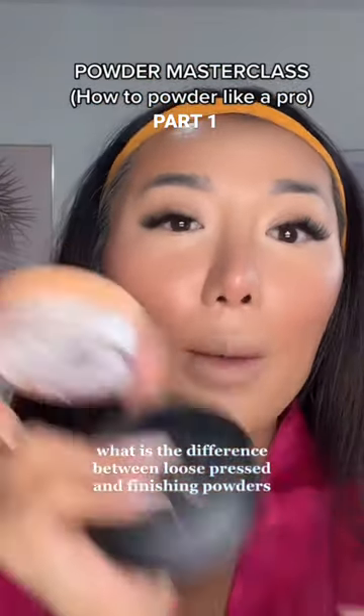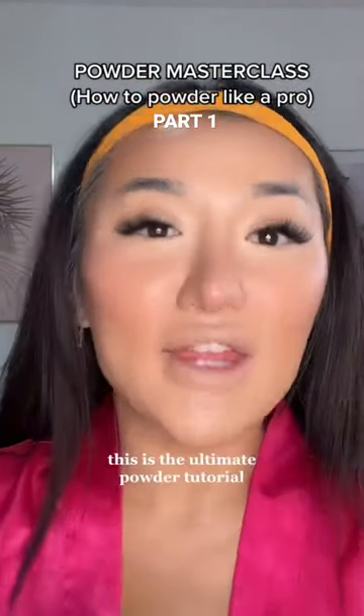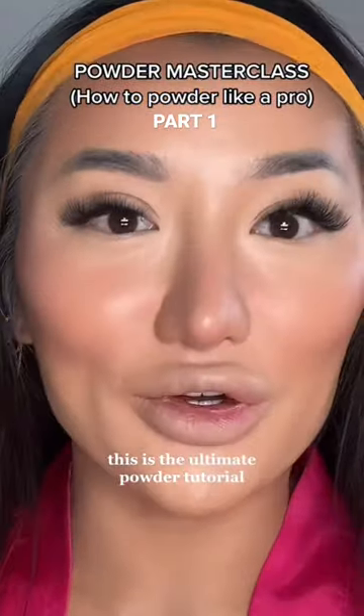What is the difference between loose, pressed and finishing powders? This is the ultimate powder tutorial.